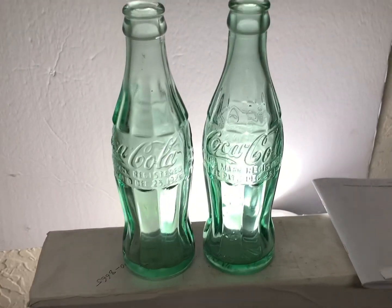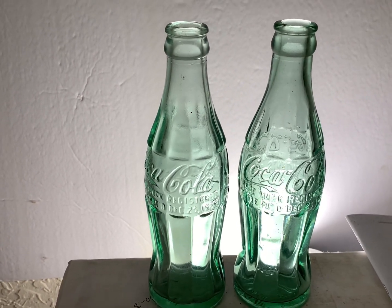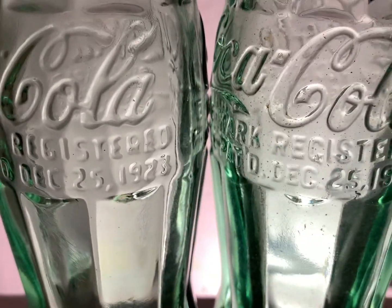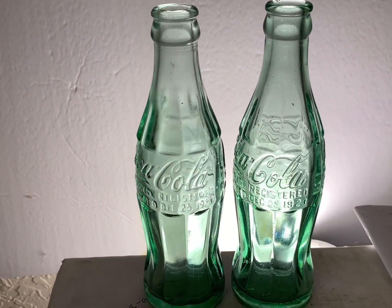Once you see it, it's easy to tell the difference between an original and a reproduction. Both of these bottles are Christmas Cokes — December the 25th, 1923. They both have it on the side, and these bottles are very similar. One's a reproduction, one's original.